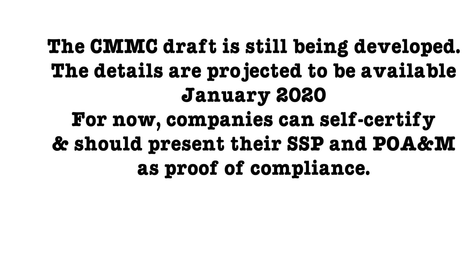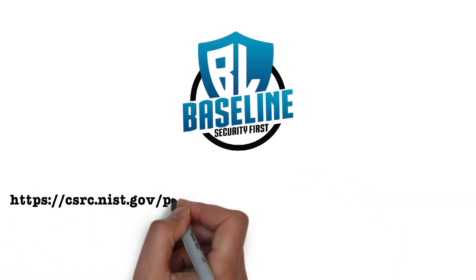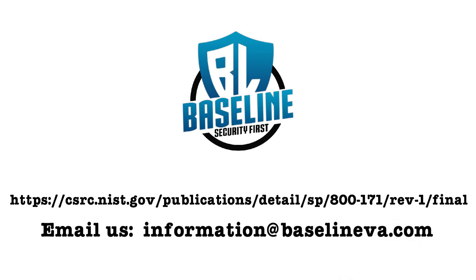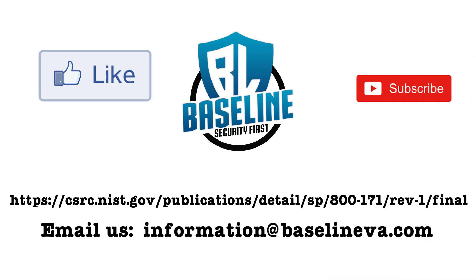The SSP and POAM can still be used until then. Once the CMMC goes into effect, the rules will change per future guidance provided by the government. For more information on NIST 800-171, please refer to the following link. You can also email us with questions at information@baselineva.com. If this content was helpful, please hit the like button and subscribe, and also post any questions or inputs below, and we'll address them in a future video. Thank you.